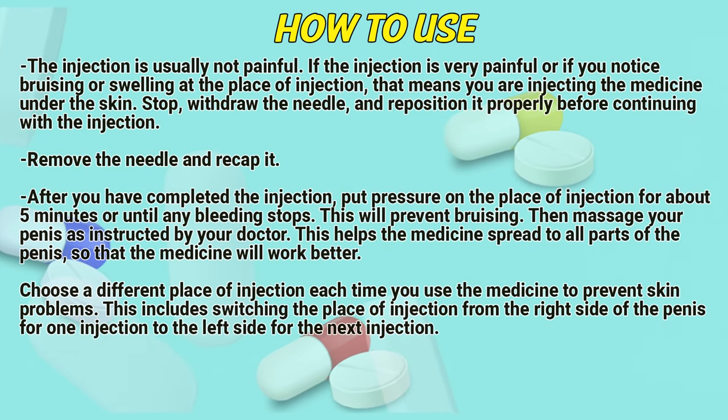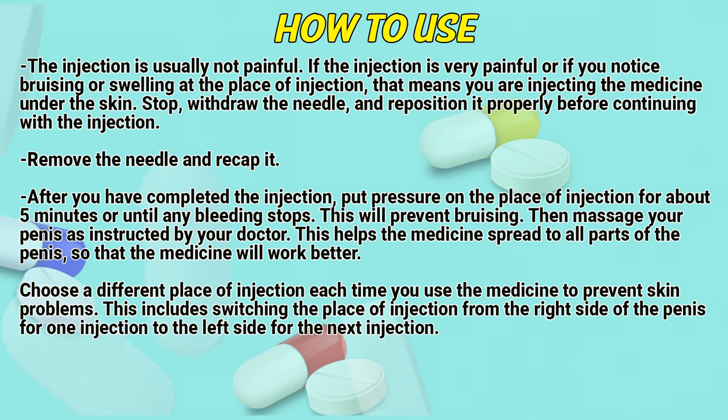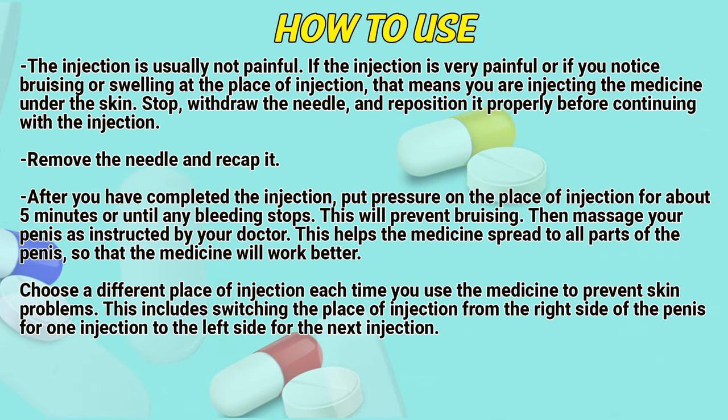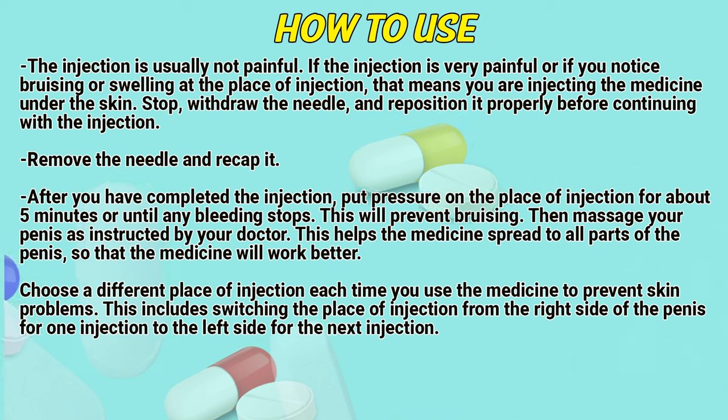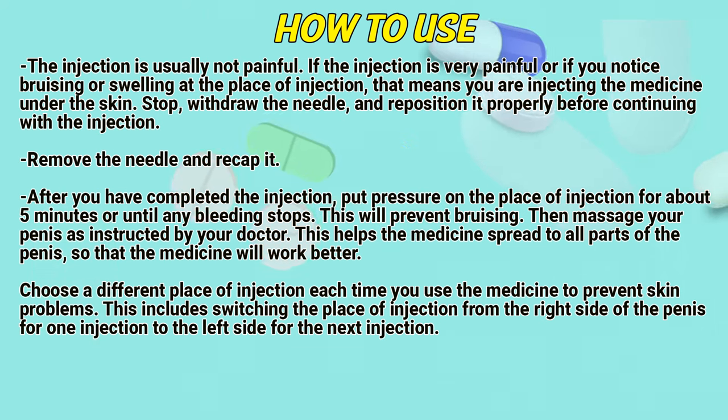The injection is usually not painful. If the injection is very painful or if you notice bruising or swelling at the place of injection, that means you are injecting the medicine under the skin. Stop, withdraw the needle and reposition it properly before continuing with the injection. Remove the needle and recap it. After you have completed the injection, put pressure on the place of injection for about 5 minutes or until any bleeding stops.